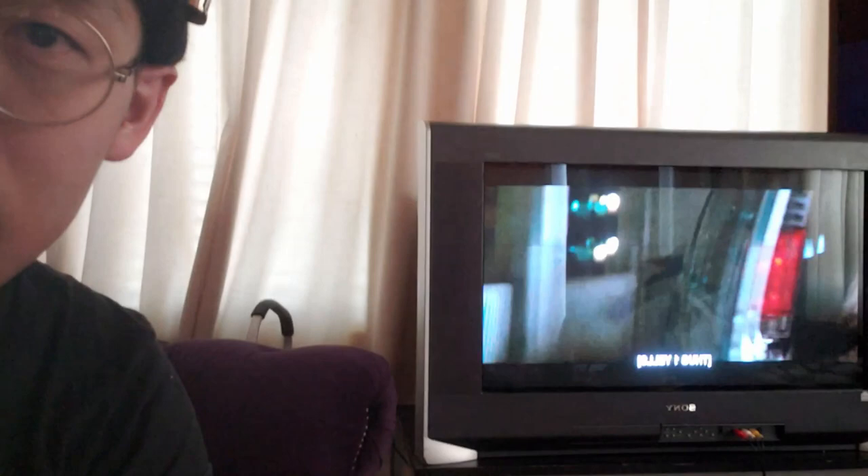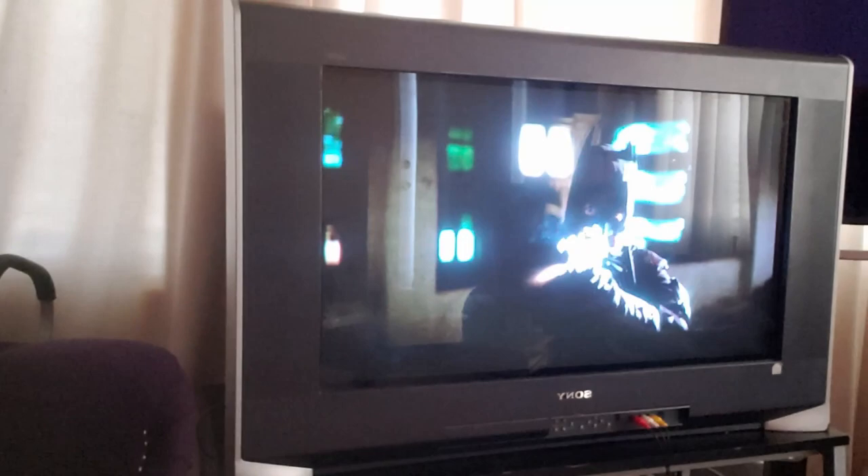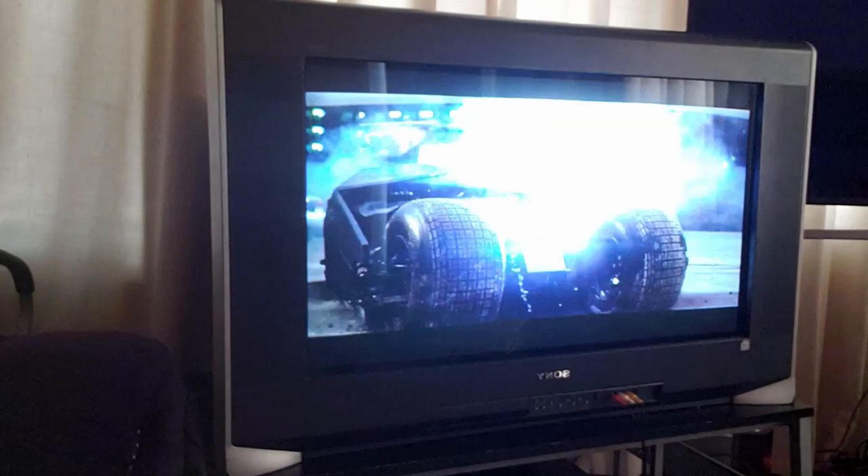Hey guys, I just found one of those old-school CRT TVs — a Sony Trinitron, the last TV they made in HD. This thing takes HDMI output. Some guy was selling it and getting rid of it. He was selling it for a hundred bucks, but I offered him $150 because another guy was trying to get it, so I countered and he accepted.